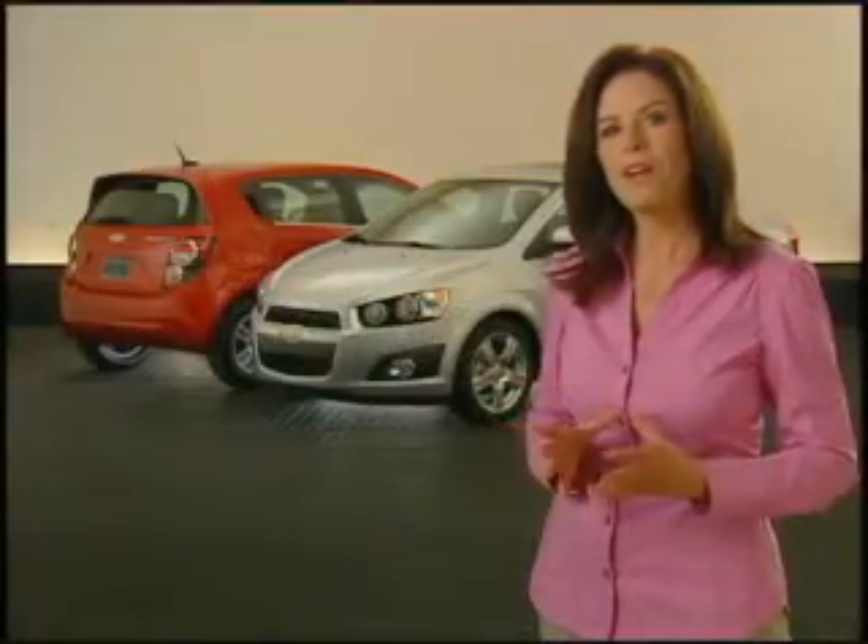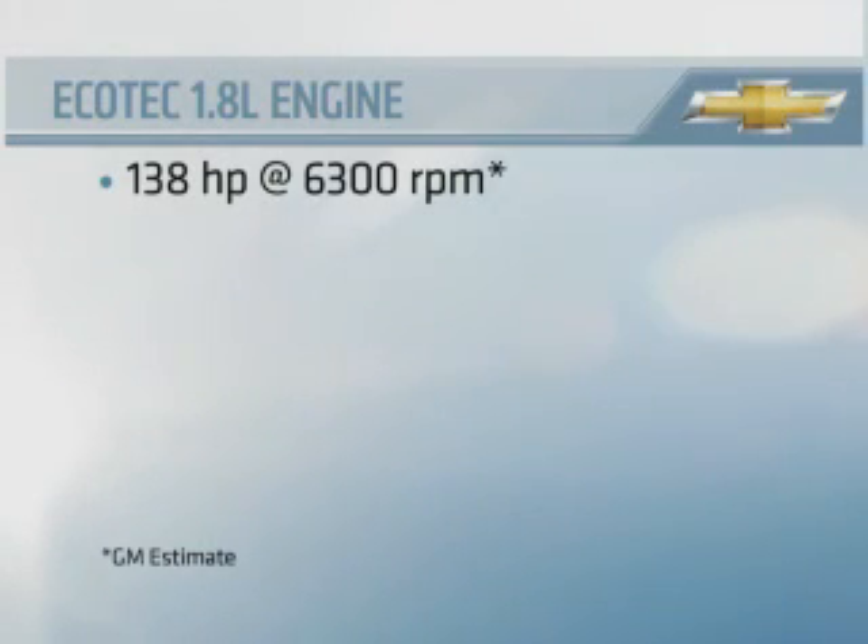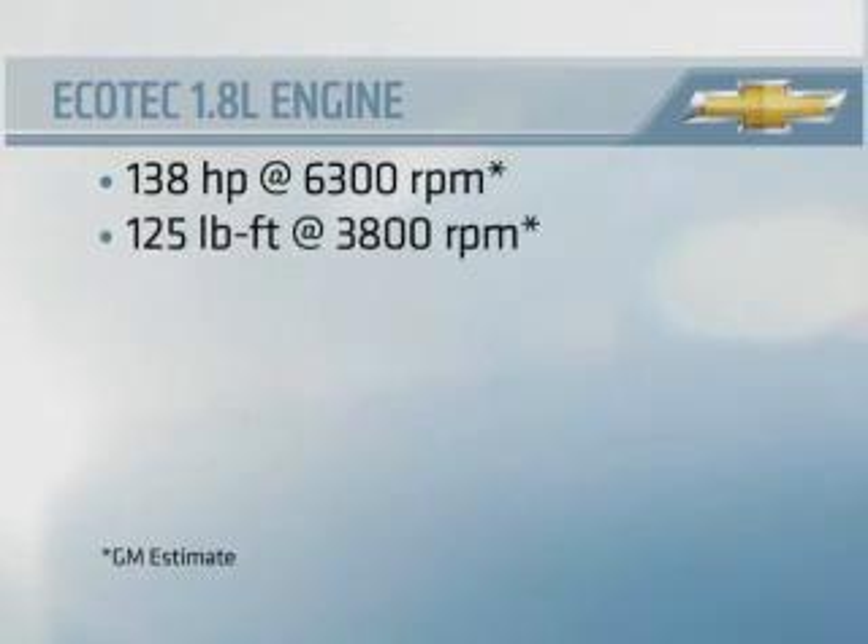When you put it all together, Sonic's Ecotec 1.8-liter engine delivers 138 horsepower and 125 pound-feet of torque.